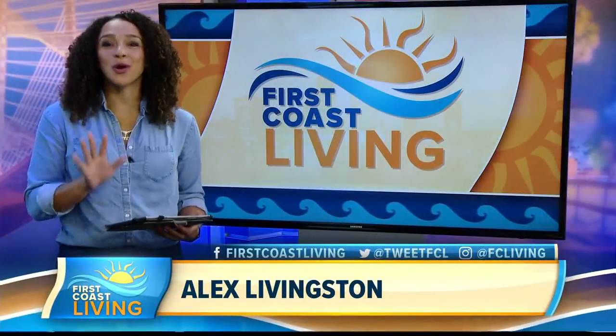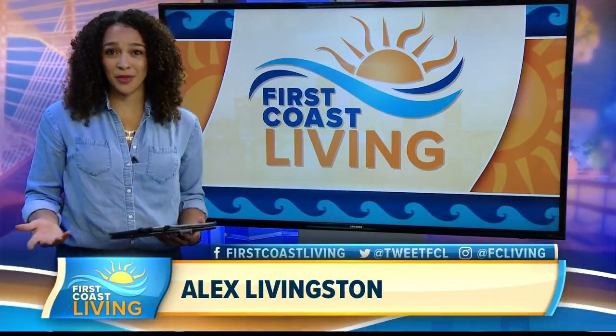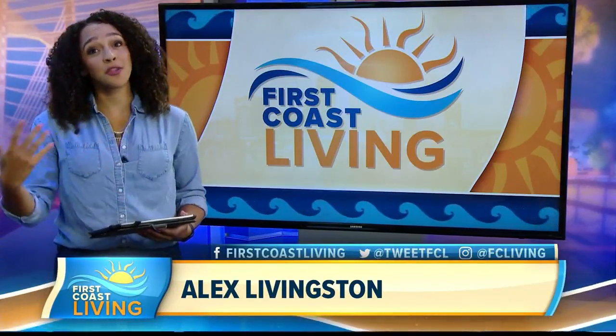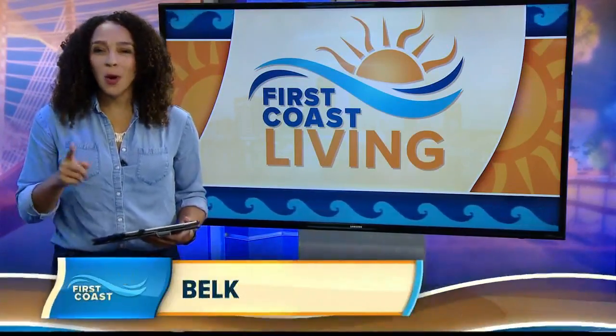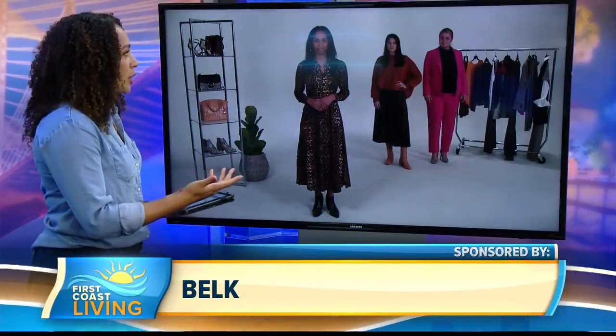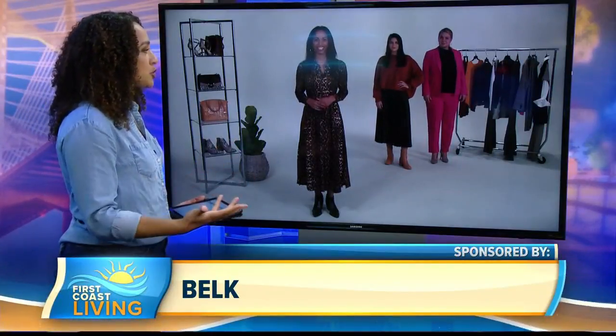For all you fashionistas out there, there's no better way to embrace a new season than with a fall wardrobe refresh. While we may not feel the cold temps like those in other parts of the country here in Florida, it's always best to keep things fresh. E News style correspondent Stacey Michelle has her finger on the pulse of fall fashion. Thank you so much for joining us, Stacey. So how do you determine what's going to be trendy?